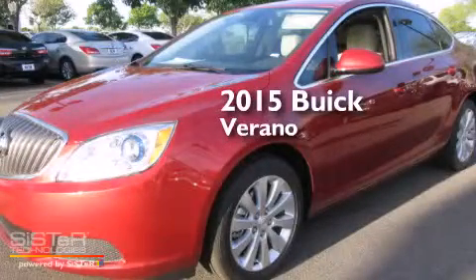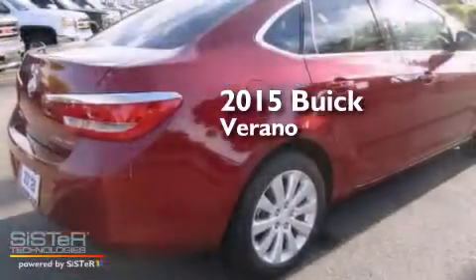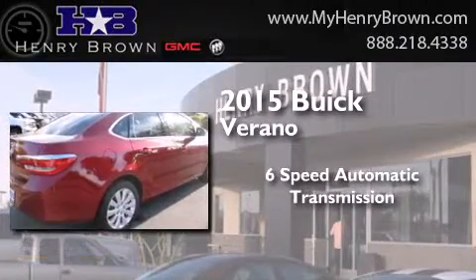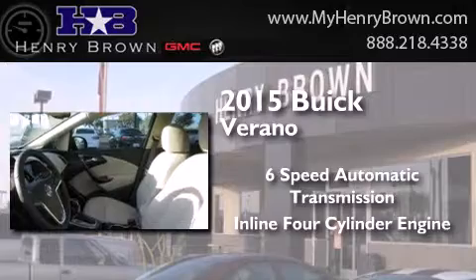This is a brand new 2015 Buick Verano. This car has a 6-speed automatic transmission and an inline 4-cylinder engine.